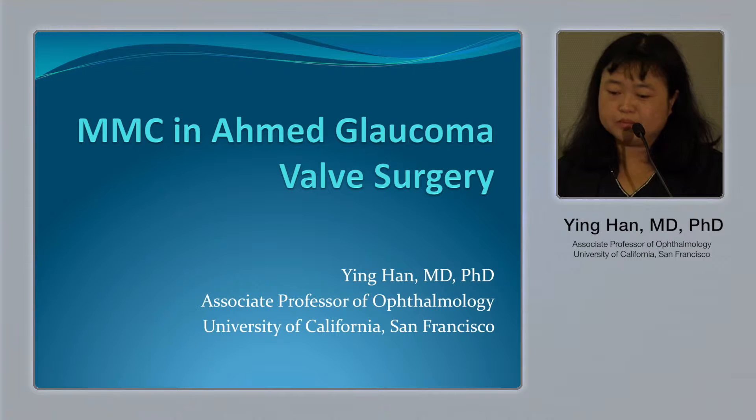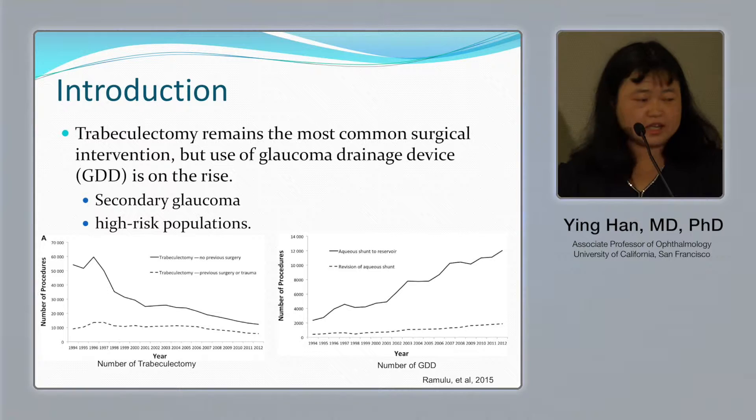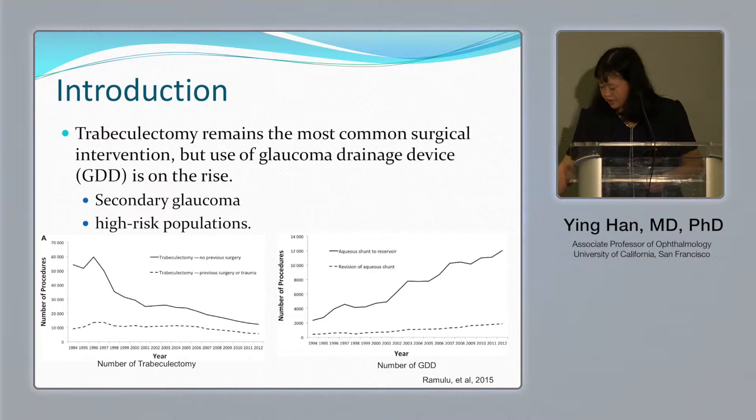Trabeculectomy remains the most commonly performed surgical intervention for glaucoma, but the use of glaucoma drainage devices is on the rise, especially for patients with secondary glaucoma or high-risk patients.